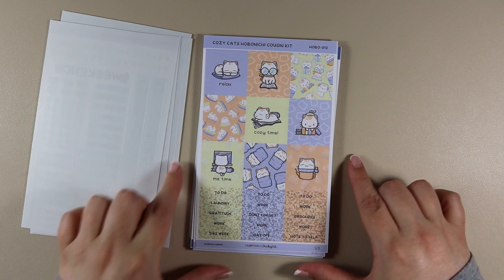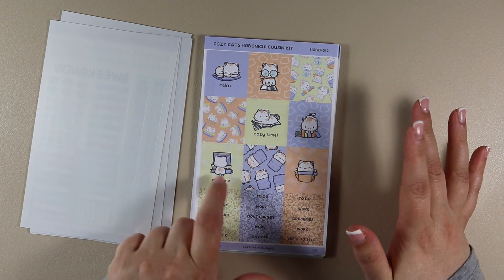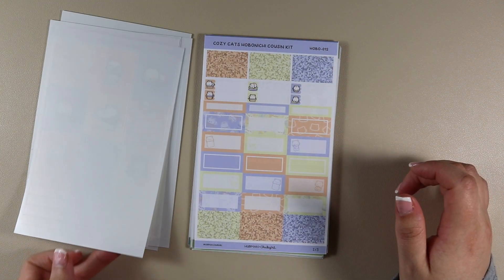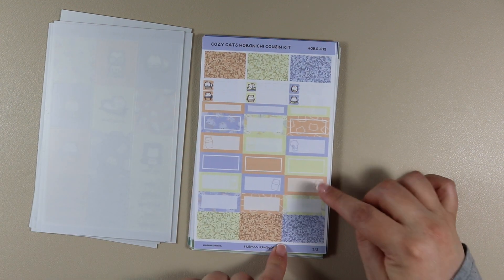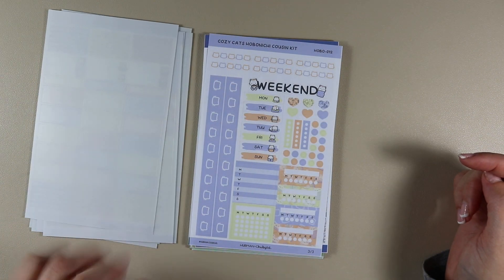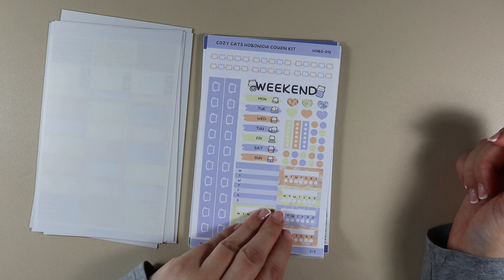Then I got Cozy Cats — the little cats are adorable; my favourite is the little cat at the back, I don't know why but it just is. Sheet two so far seems to follow the same format as the other Cousin kits, unlike the vertical kits which had slight differences. And then there's the optional sheet three — I love that the weekend sticker suits the theme rather than being a generic one.